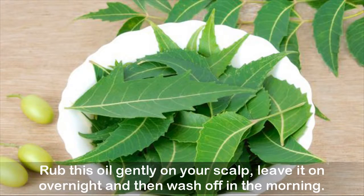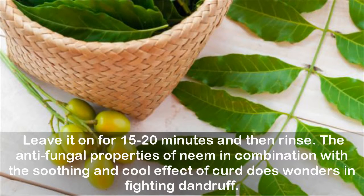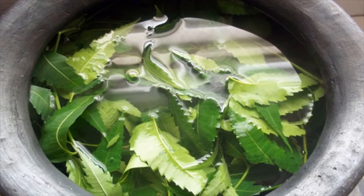Remedy 3 — Neem and curd: A combination of neem and curd is an ideal way to curb dandruff. Make a paste of neem leaves, add it to a bowl of curd, and apply all over your scalp. Leave it on for 15 to 20 minutes and then rinse. The antifungal properties of neem combined with the soothing, cooling effect of curd do wonders in fighting dandruff.